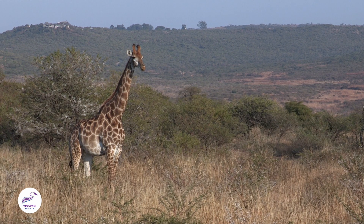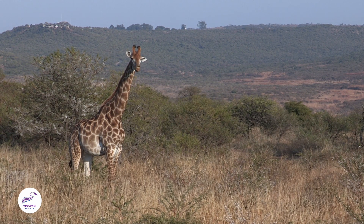As humans we get minerals from vitamin tablets and all that, but giraffes and all animals have to deal with it naturally — they need to get everything from their environment. And firstly, she's pregnant as well.